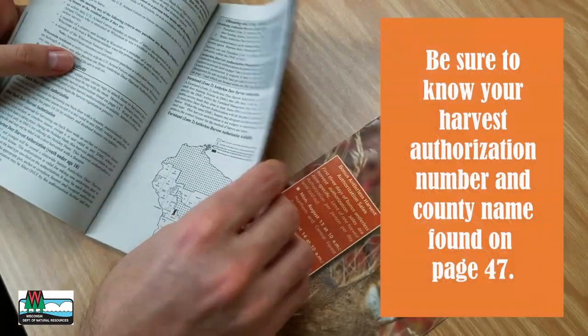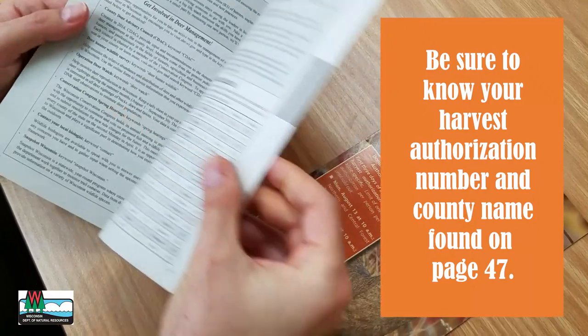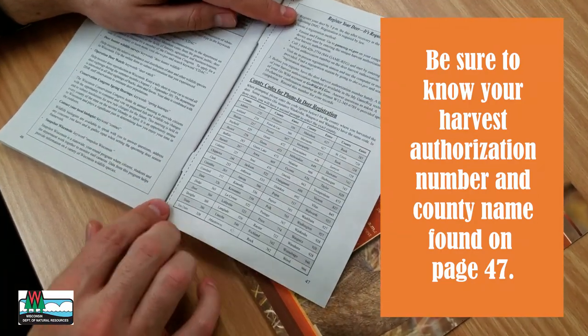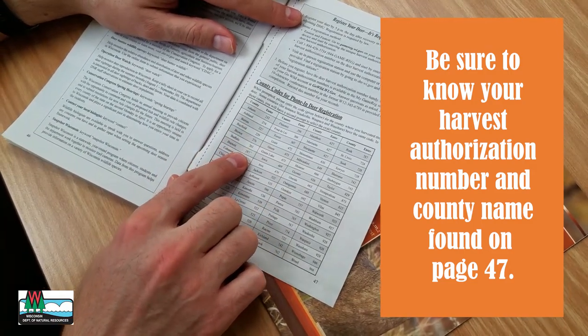To begin the registration process, make sure to have your harvest authorization number and county name handy. If you are unsure about the county name spelling, you can find that information on page 47 of the Deer Hunting Regulations booklet.